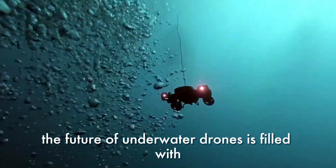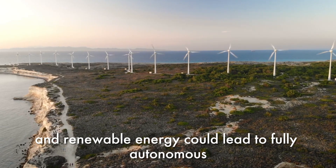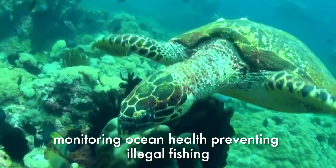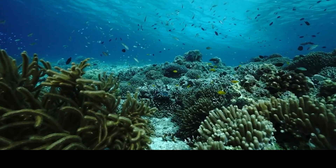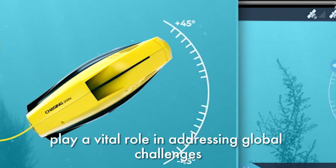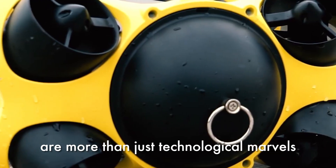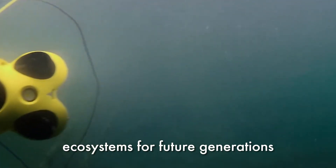The future of underwater drones is filled with exciting possibilities. Advancements in AI and renewable energy could lead to fully autonomous, solar-powered drones capable of patrolling oceans for months. Imagine a network of drones working together as a guardian fleet, monitoring ocean health, preventing illegal fishing, and assisting in disaster recovery efforts like oil spills. With continued innovation, underwater drones will not only protect marine life but also play a vital role in addressing global challenges like climate change and ocean pollution. Underwater drones are more than just technological marvels — they're the guardians of our oceans, helping us protect and preserve marine ecosystems for future generations.